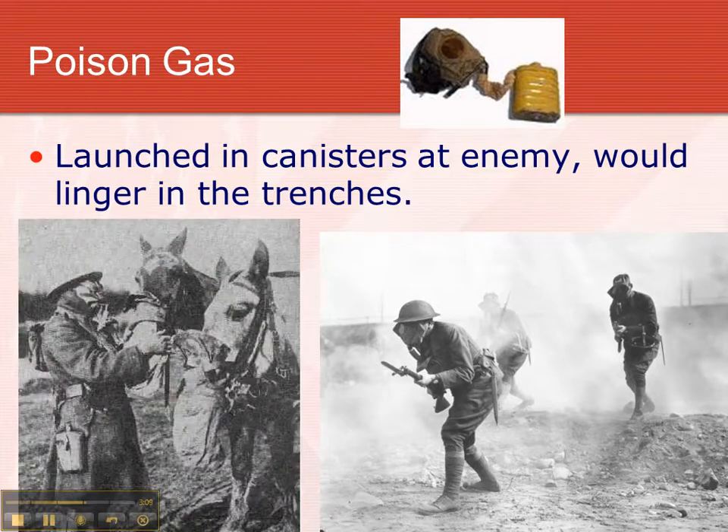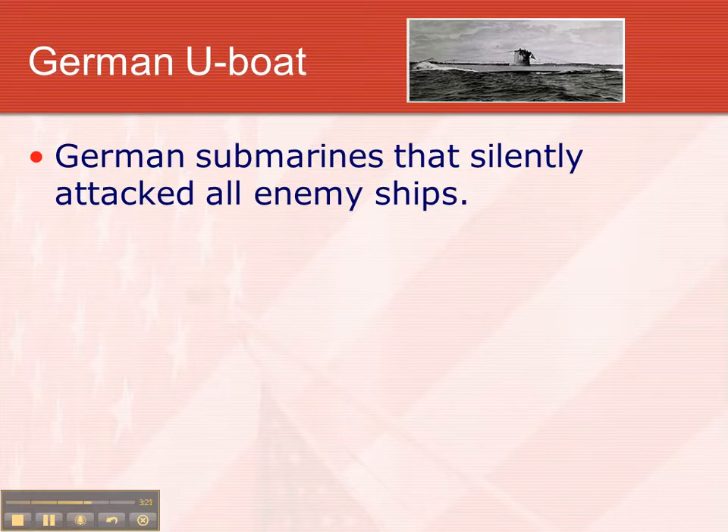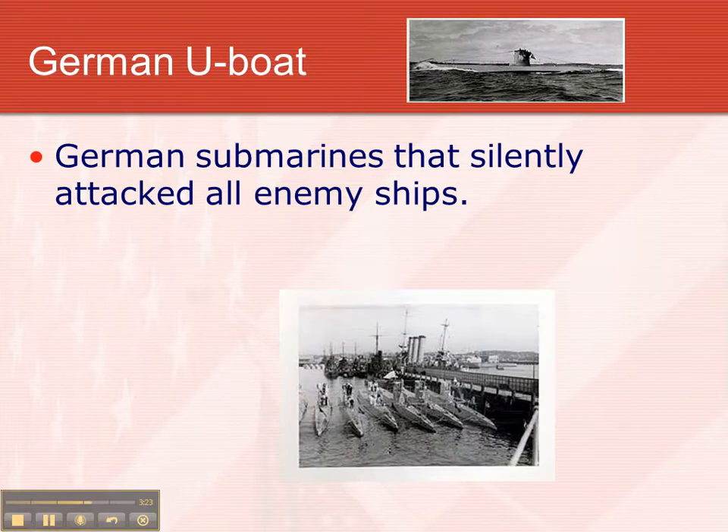They even put gas masks on horses back then. The U-boat was an amazing thing — it was the first submarine used in warfare. They were silent; you didn't know where they were. They didn't go down very far at this point, but you couldn't see them, so they would attack ships without warning. They used to call them wolf packs, and there's a wolf pack of U-boats ready to go out.